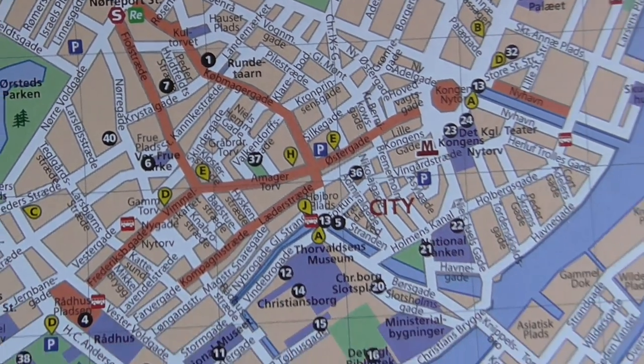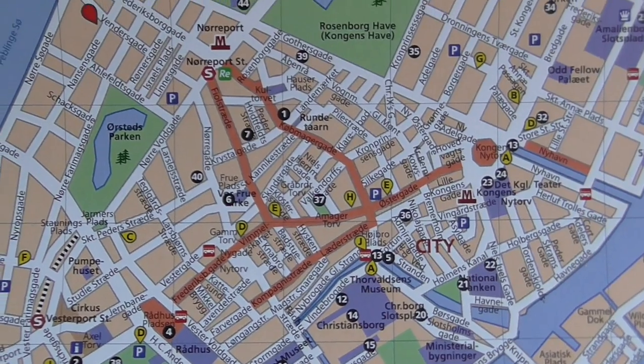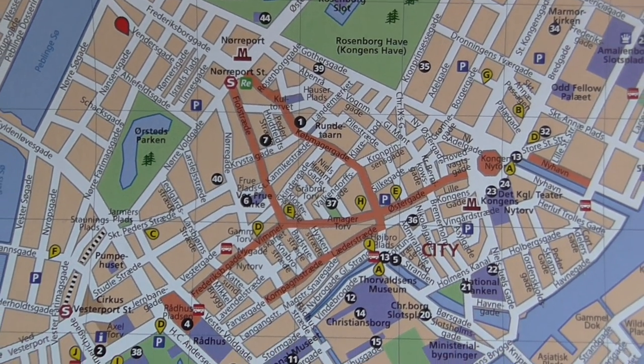And this is the rest of Copenhagen, which is how I was just told by Stefan to pronounce it — Copenhagen.